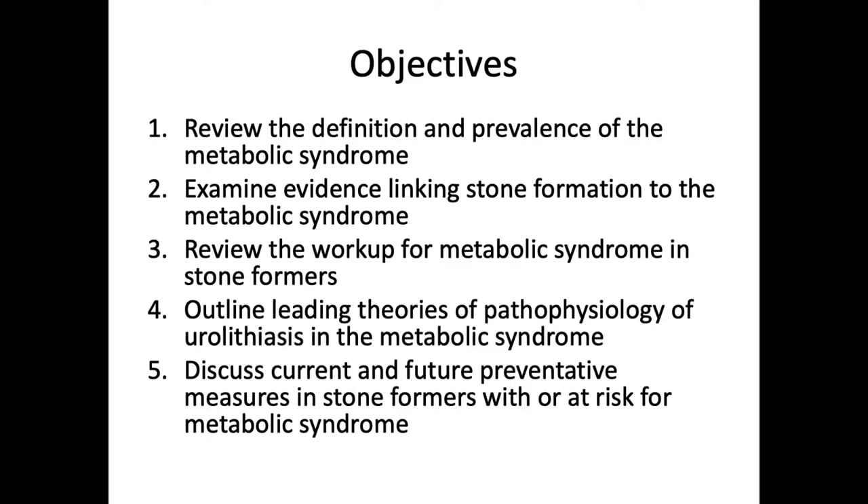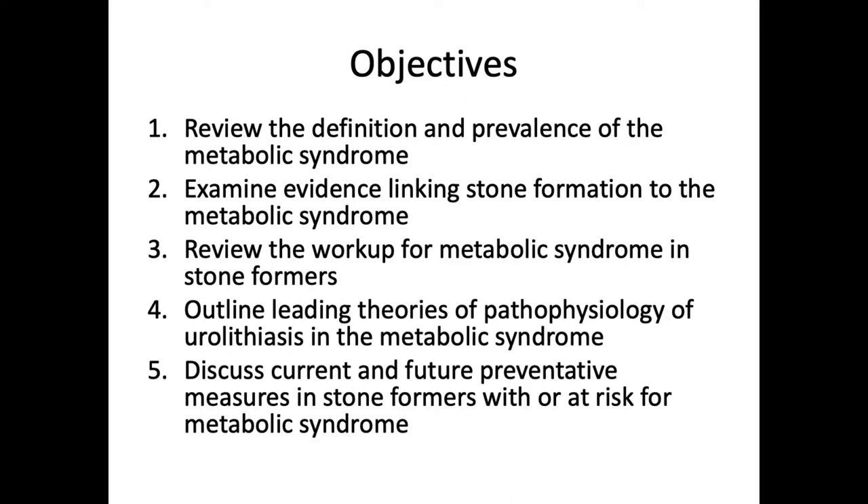The objectives of today's talk are that we're going to look at the definition and prevalence of the metabolic syndrome, examine the evidence linking stone formation to it, and review the workup for metabolic syndrome in stone formers. We'll look at the pathophysiology and the theories underlying stone formation in the metabolic syndrome — and just a spoiler: nobody really knows — and we'll talk about current and future preventative measures.